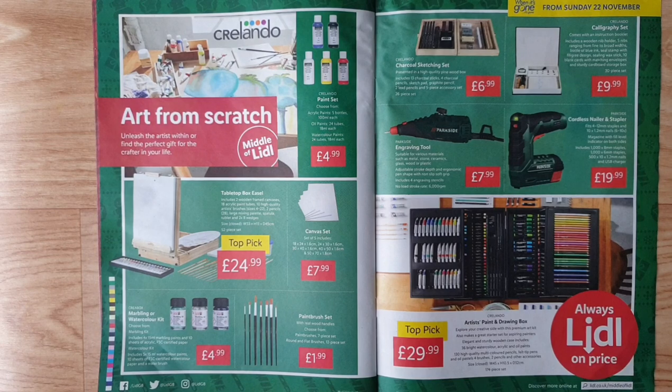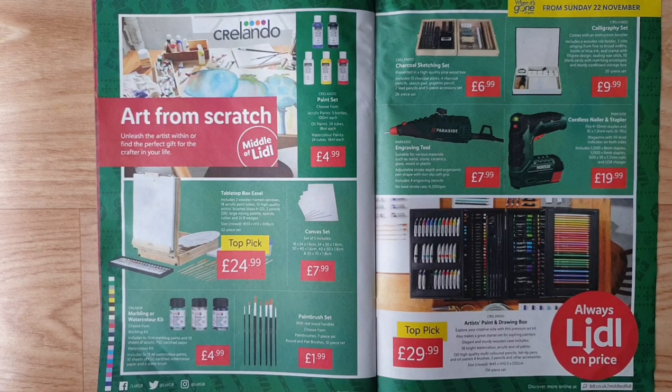26-piece calligraphy set — comes with an instruction booklet, includes a wooden nib holder, 5 nibs ranging from fine to broad width, bottle of blue ink, seal stamp with filigree design, ceiling wax stick, 10 blank cards with matching envelopes, and sturdy cardboard storage box. 30-piece set. Parkside engraving tool — suitable for various materials such as metal, stone, ceramics, glass, wood, or plastics; adjustable stroke depth, ergonomic pen shape with non-slip soft grip, includes four engraving stencils, 6000 RPM.